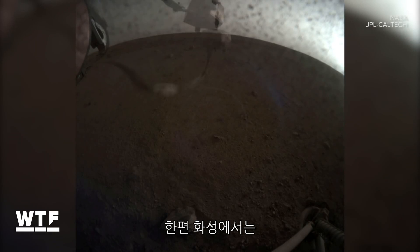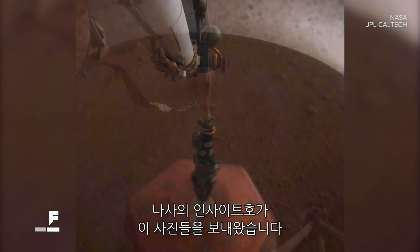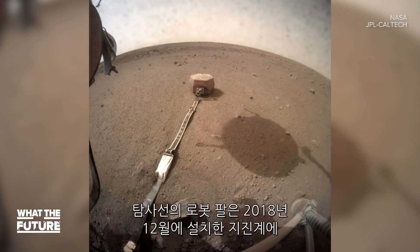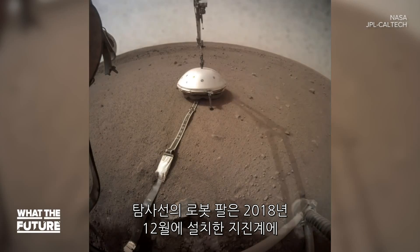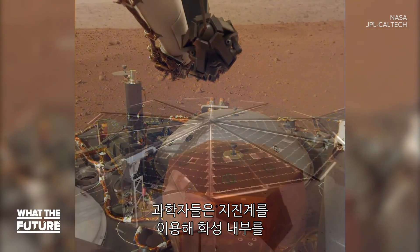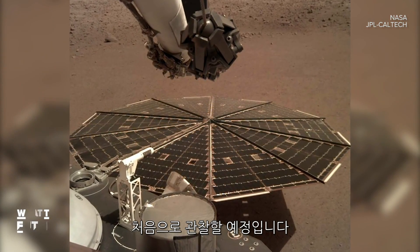Meanwhile, on Mars, the NASA InSight lander sent back pictures to remind us it's hard at work. Its robotic arm put a protective cover over the seismometer InSight placed there in December. The seismometer will give scientists their first look at the deep interior of Mars.